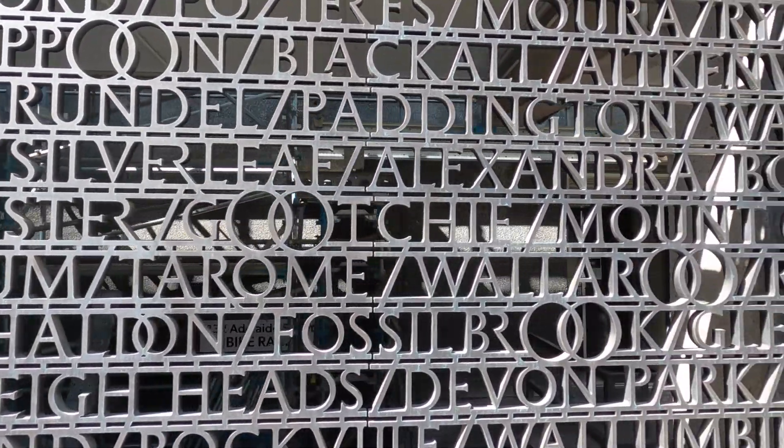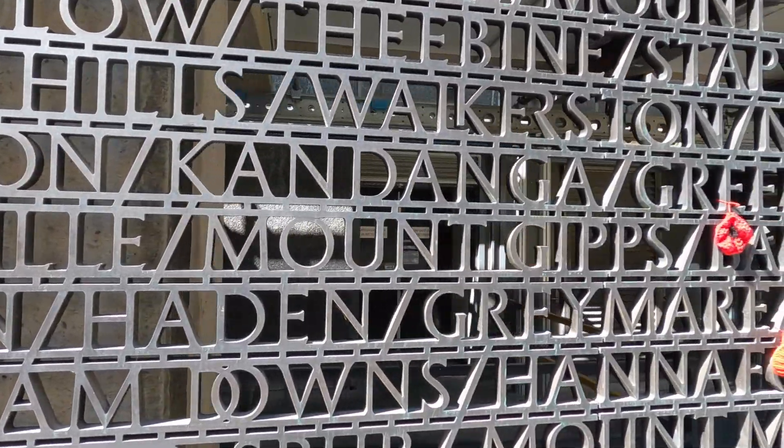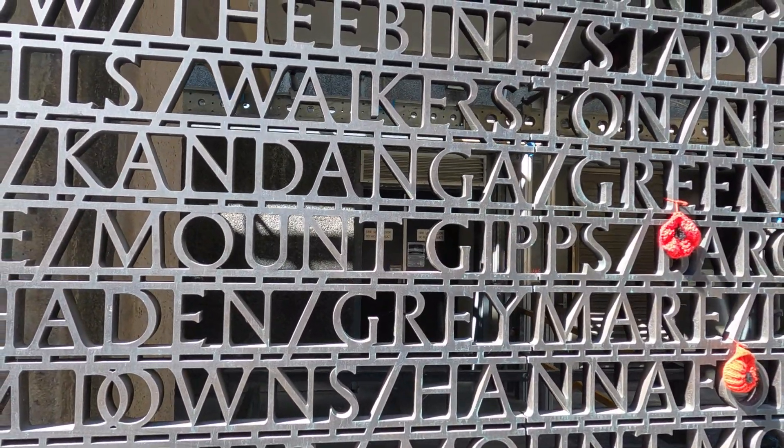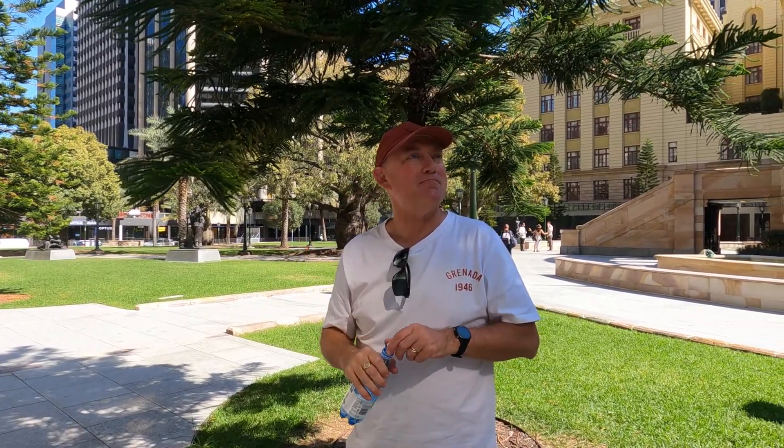These are actually place names — you can just see there Mount Cotton, Mount Gibbs. And there's Robert just having his water, giving us a smile and a wave.